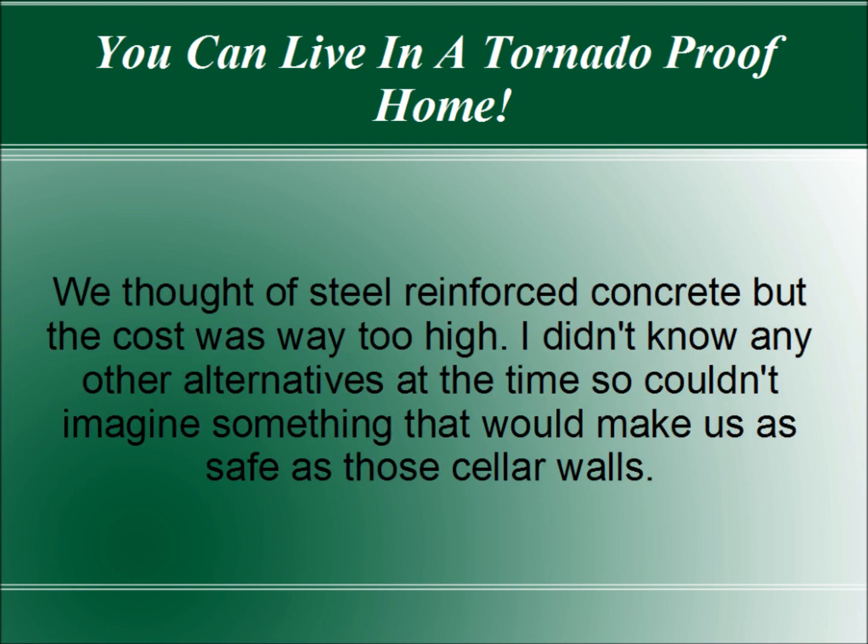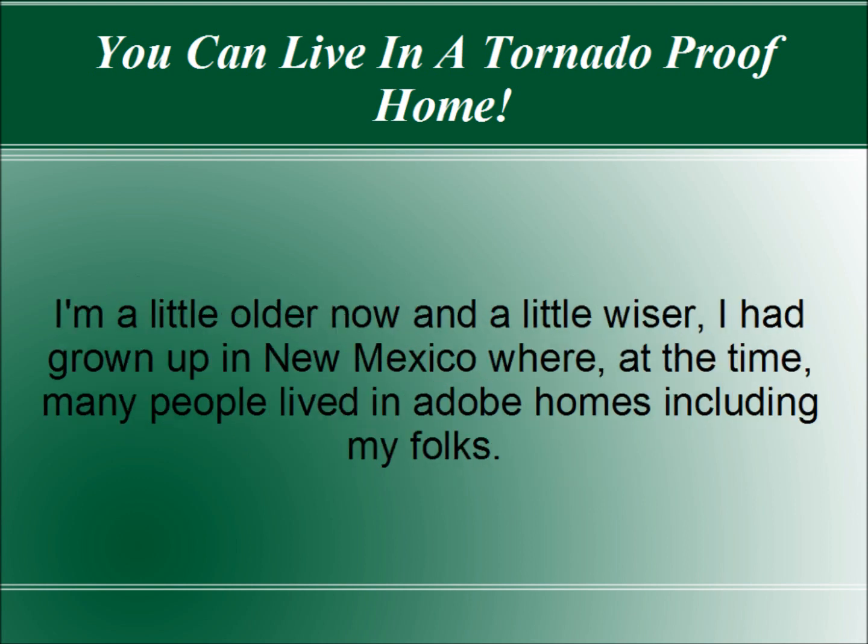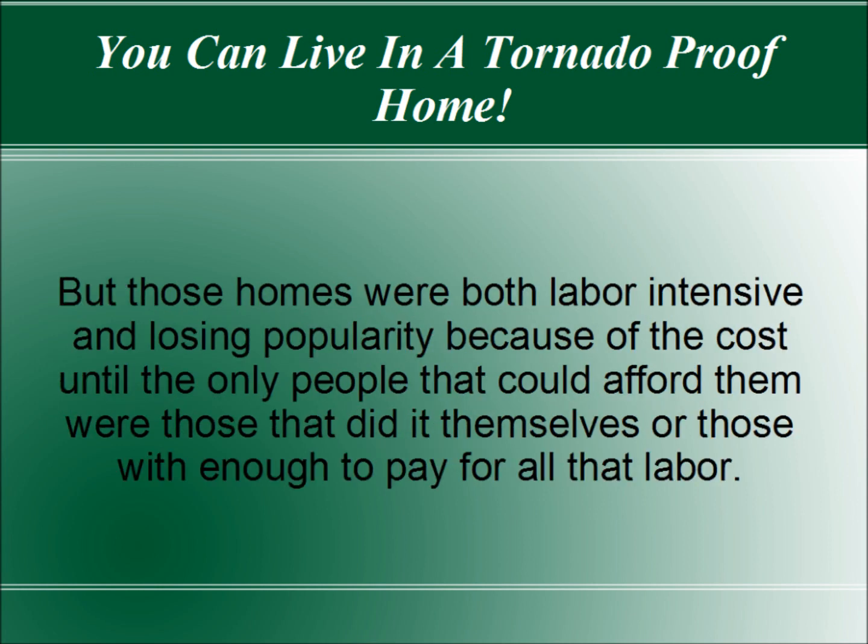We thought of steel-reinforced concrete, but the cost was way too high. I didn't know any other alternatives at the time, so I couldn't imagine something that would make us as safe as those cellar walls. I'm a little older now and a little wiser. I had grown up in New Mexico where, at the time, many people lived in adobe homes, including my folks. But those homes were both labor-intensive and losing popularity because of the cost, until the only people that could afford them were those that did it for themselves or those who had enough to pay for all that labor.